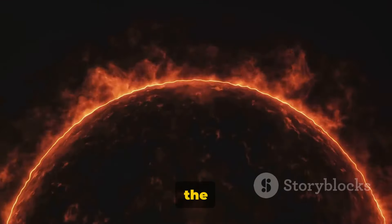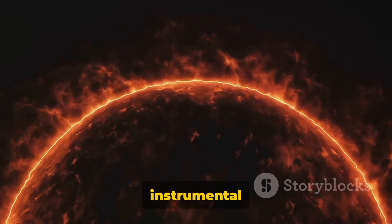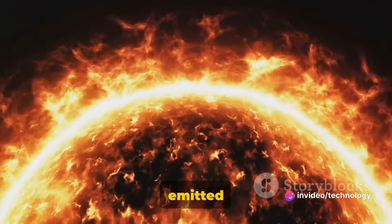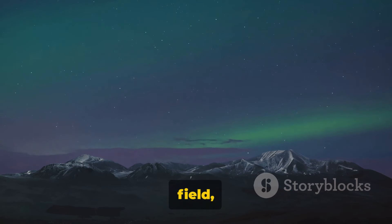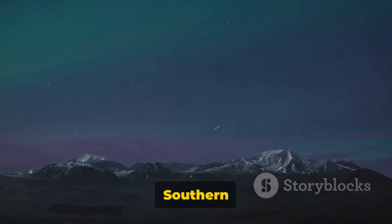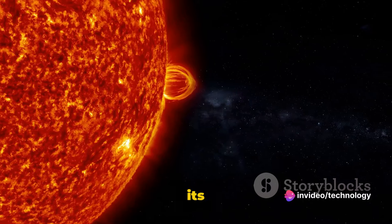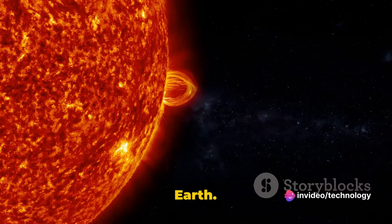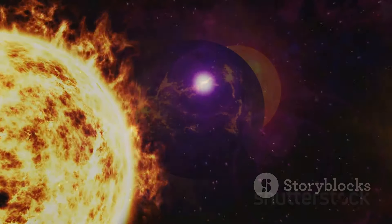Fact number eight: the sun has a powerful magnetic field. This magnetic field is instrumental in creating solar winds — streams of charged particles that are continuously emitted from the sun. These solar winds interact with our planet's magnetic field, resulting in spectacular phenomena like the northern and southern lights. But it's not all about beauty. The sun's magnetic field, with its solar winds, can disrupt satellite communications and power grids on Earth. Indeed, the sun's magnetic field is a force to be reckoned with.